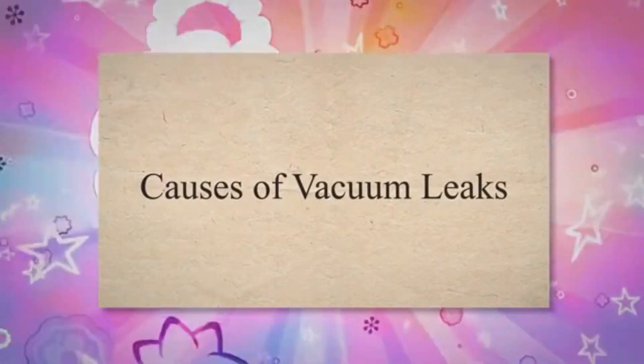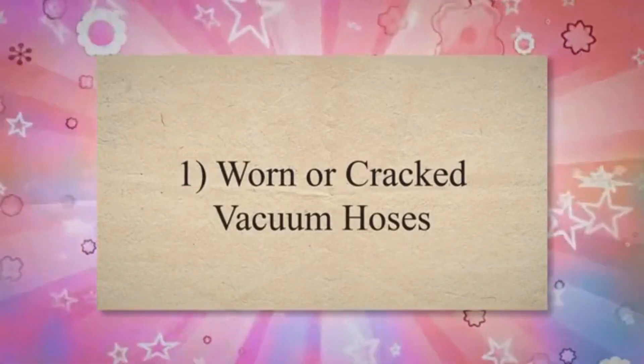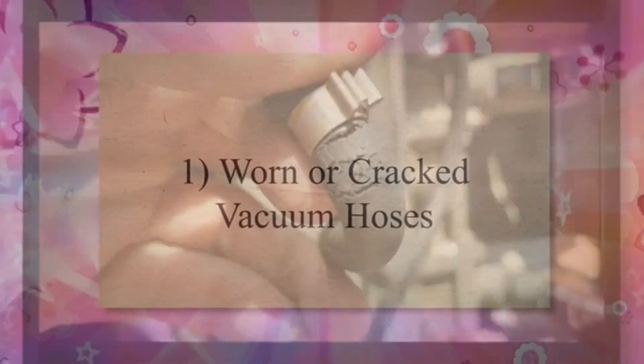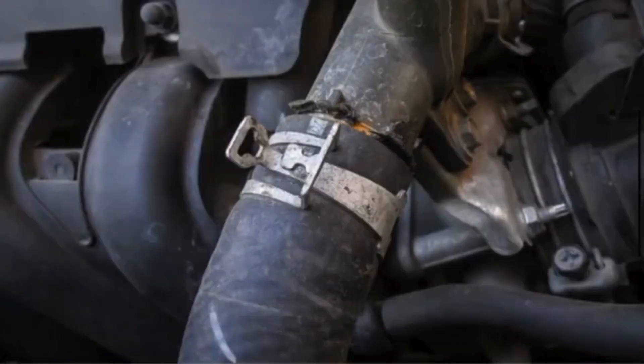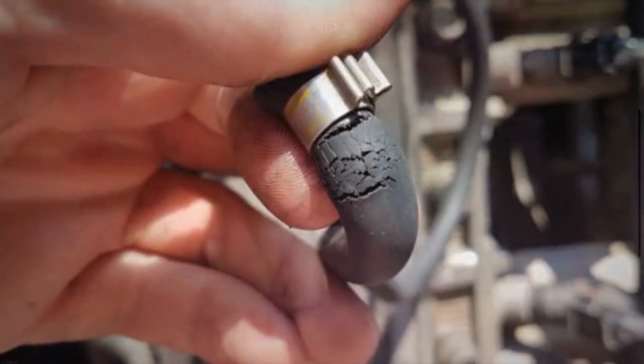Let's discuss the causes of vacuum leaks. 1. Worn or cracked vacuum hoses. Over time, rubber vacuum hoses can become brittle, cracked, or develop leaks. Exposure to heat, oil, and other environmental factors can contribute to the degradation of the hose material.